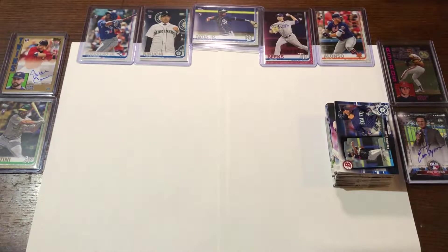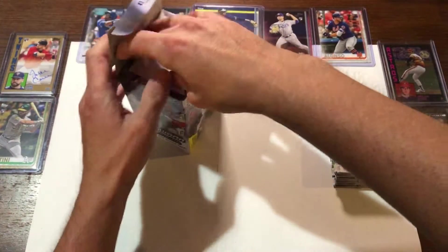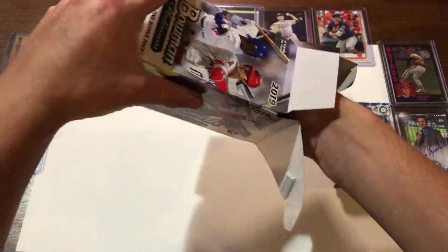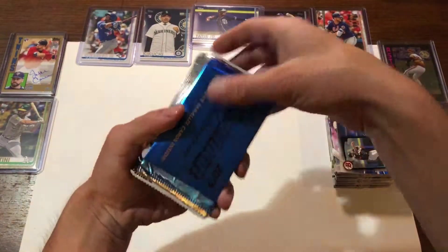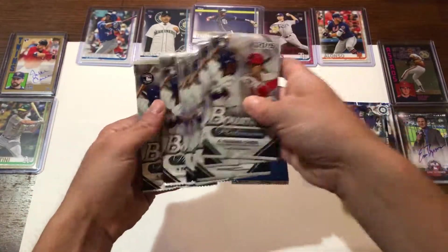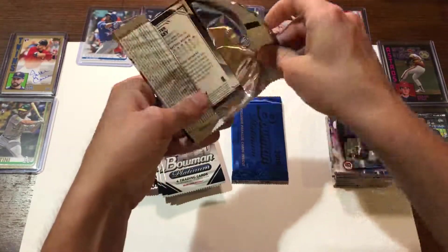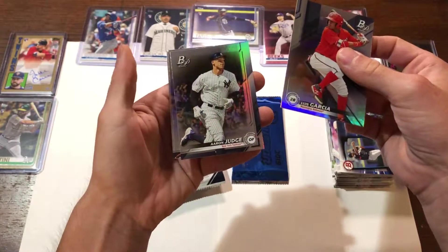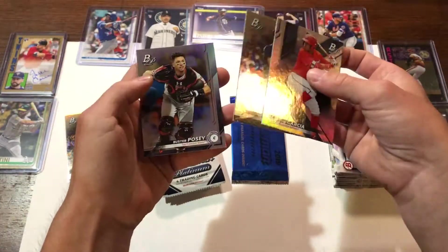Everything I have is Topps Series 2, Series 1. I do have a little bit of O-Pee-Chee baseball and some other ones. These packs look like they got kind of crushed in there. We have our four exclusive Parallel Cards bonus pack, and we got some packs here. Let's hope for something good. Garcia. Aaron Judge — there we go, even a base card. I'll take a base card Aaron Judge. Buster Posey.